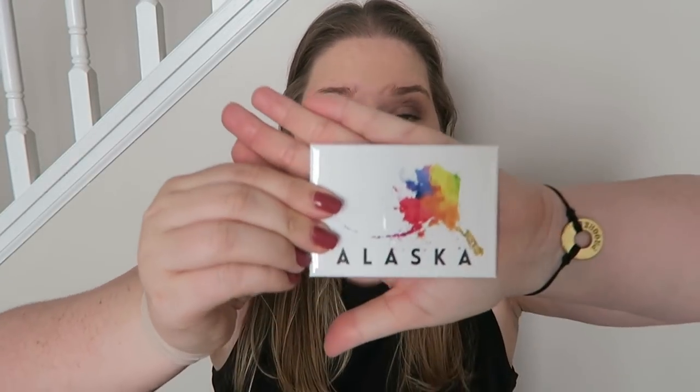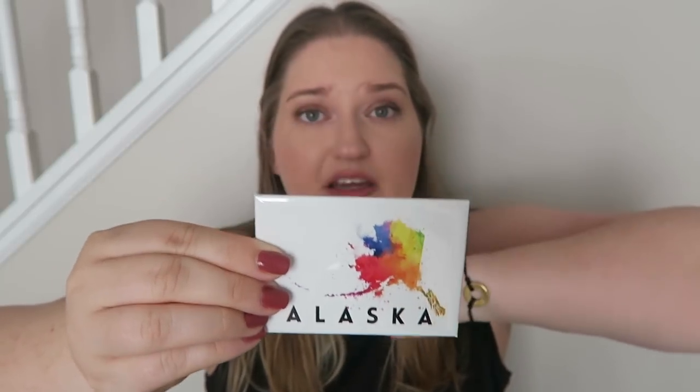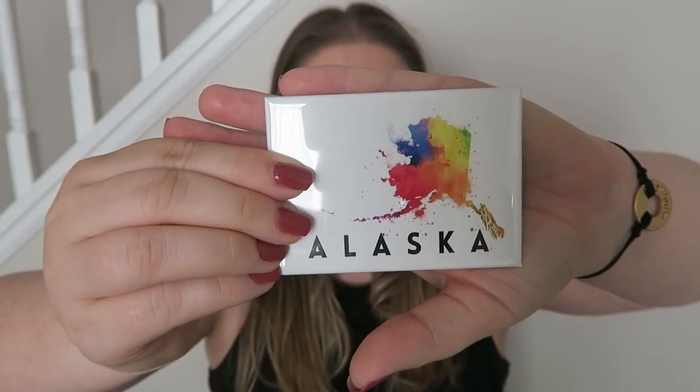I also got this magnet that is like a watercolor Alaska — sorry about the glare. I know I'll get questions on my nail color; I'll put it in the links below — it's an Essie brand, I just painted them yesterday. I also got this really cute reusable bag with little moose friends all over it that says Alaska. I'm actually going to put this in my car since I shop at Aldi a lot and like using reusable bags.